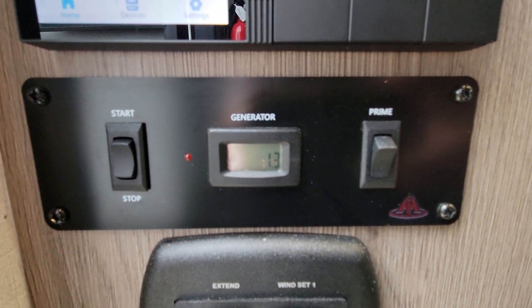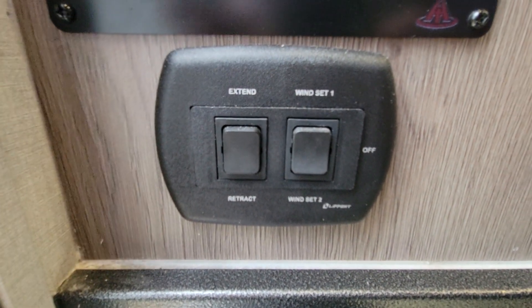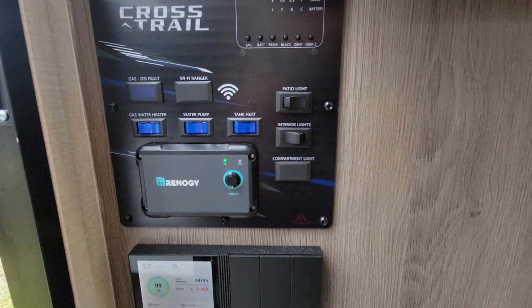A little further down you have your generator start button and your awning control. It does come with a Thule awning with LED lights in it. And that is video number four.